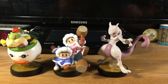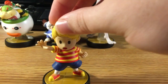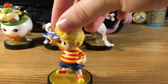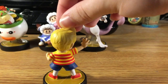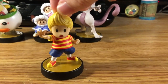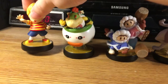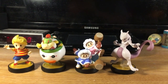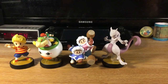The next amiibo I'm going to be showing you, who is also DLC, is none other than Lucas — look at him with his red and yellow striped shirt. He is from the Mother 3 series and made his first appearance in Brawl, and has come back as a DLC fighter in Super Smash Bros. I do believe he is Ness's brother — correct me if I'm wrong. Hashtag PK teamwork.